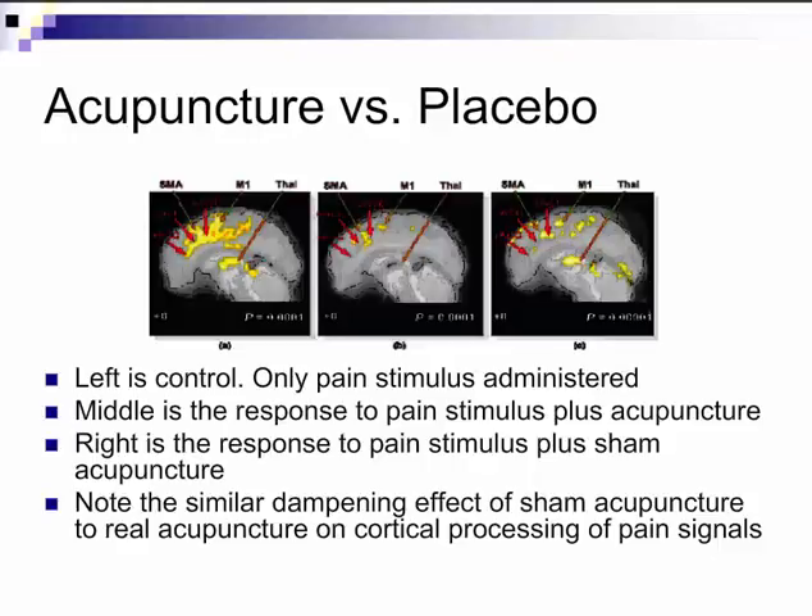Here you can see three functional magnetic resonance images using positron emission tomography. On the left side, you have the control — say somebody stamps on their foot, and you can see the somatosensory cortex light up together with the thalamus and hypothalamus as those pain signals are processed. The middle picture is what happens when a very well-chosen acupuncture point is applied at the same time as that pain stimulus. Note the lack of activity in the somatosensory cortex as the pain sensation is considerably dampened.